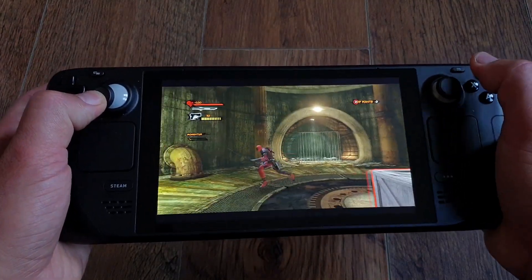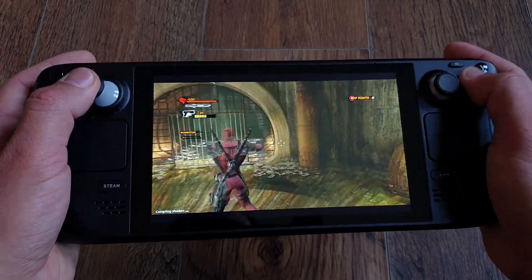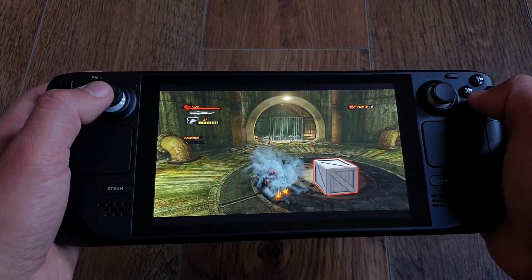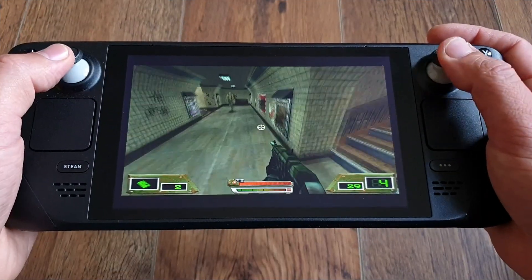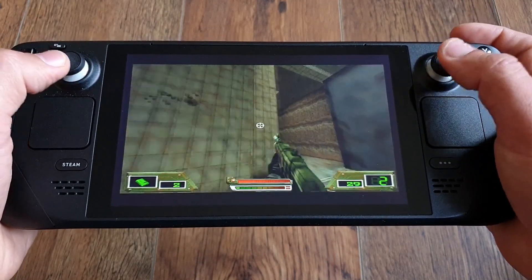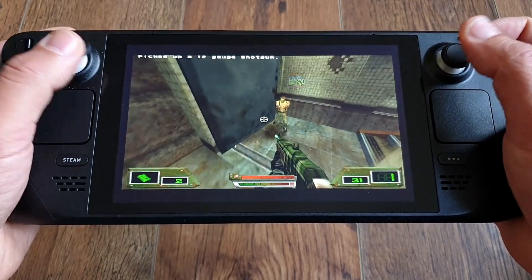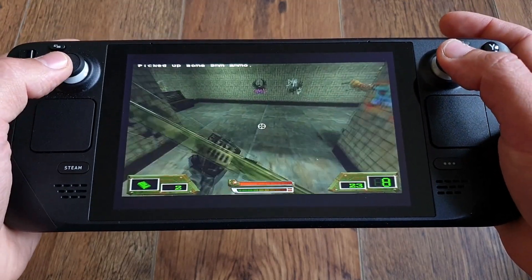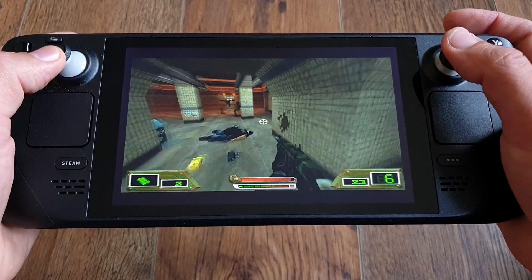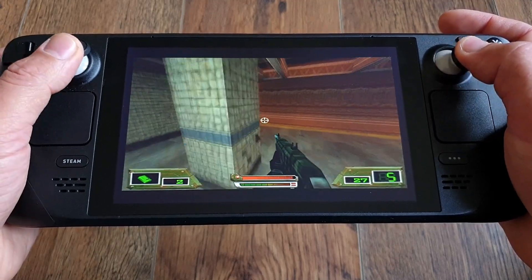Deck — the final frontier. These are the voyages of the Steam Deck and its mission: to explore strange new emulators, to seek out new challenges and new plugins, to boldly go where no handheld has gone before. For now I've only been exploring PCSX2 and RPCS3 — it's all quite new for me, so it will take a while to learn all the bells and whistles. Shout out to the folks at EmuDeck for making the emulation journey such a breeze — it's greatly appreciated.